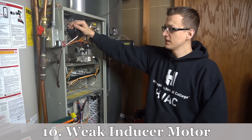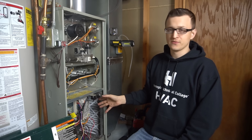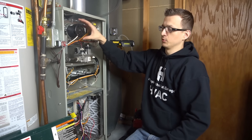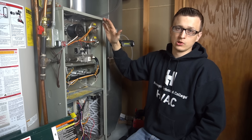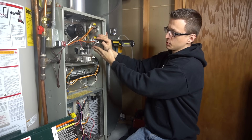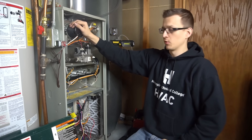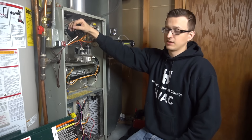Finally, reason number 10 is a weak inducer motor — and these can be tricky to track down, just like that weak blower motor. The longer it runs, the hotter it gets, and eventually it'll stop working. I had a couple of times where as the inducer motor was slowing down, it didn't just turn right off — it gradually slowed down. As it slows, the pressure difference isn't quite enough to trip the pressure switch yet, but exhaust fumes are not coming out as fast, which can cause the furnace to overheat. This is a really rare problem, but if you're running out of options, perhaps the inducer motor is going bad.